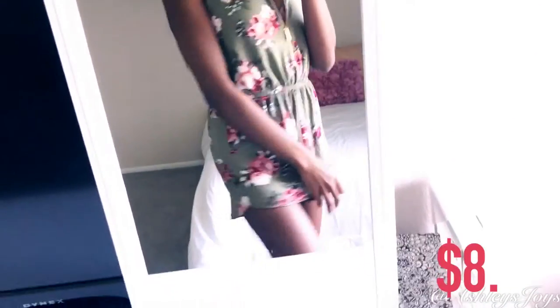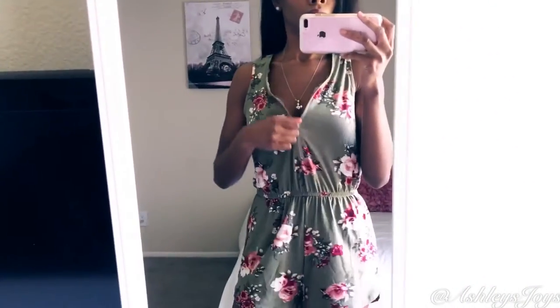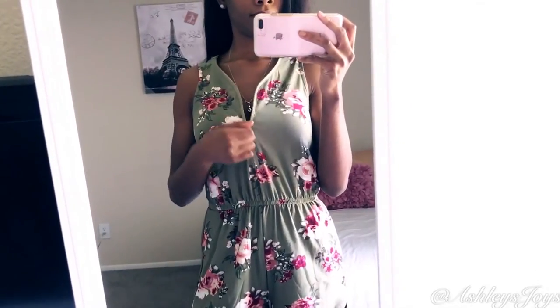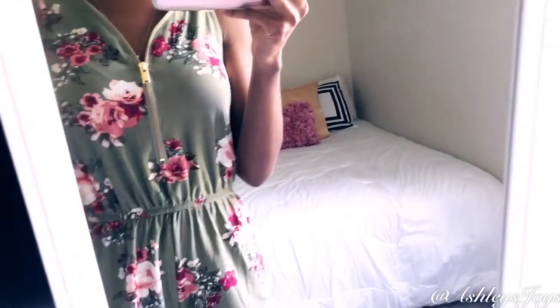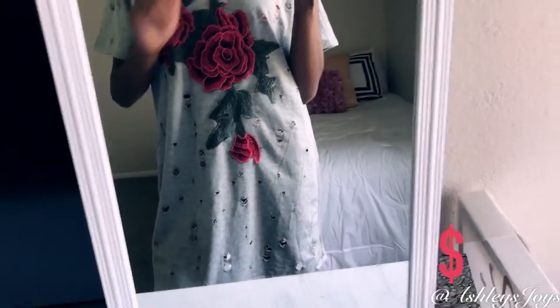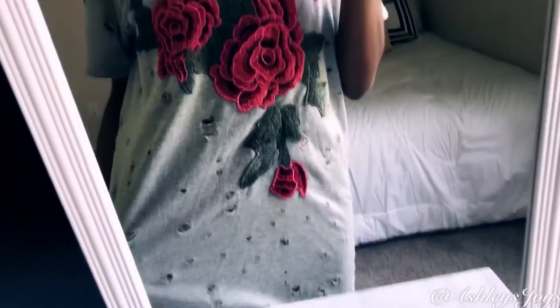So this romper was only $8.99. It is a floral print romper, it does not have pockets, and it's just a regular back. I really like the print on this, and as you guys will be able to tell throughout my video, I have quite a few things with this print. At Ross they may not have this exact romper when you go check it out, but if you have a Ross near you, or a Marshalls, or any store like that, they have a lot of the same looking type of clothes, so you can find something very similar.